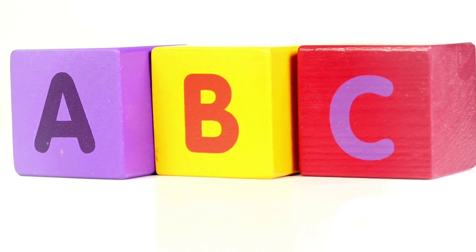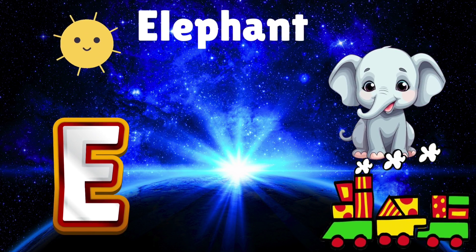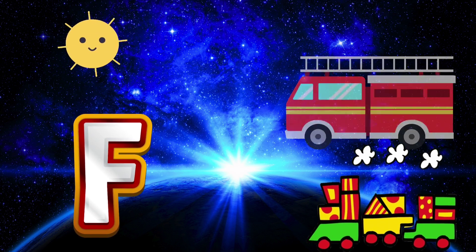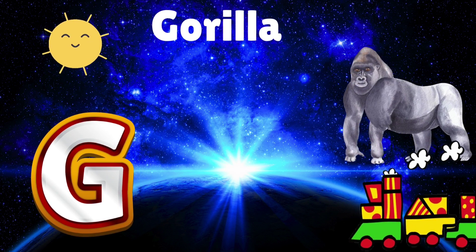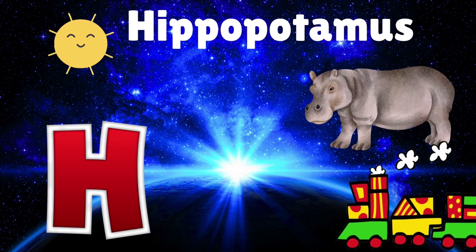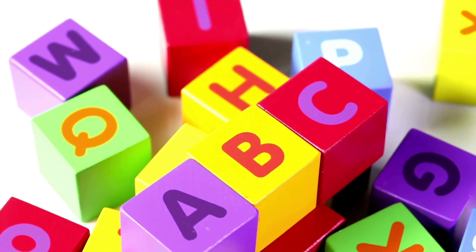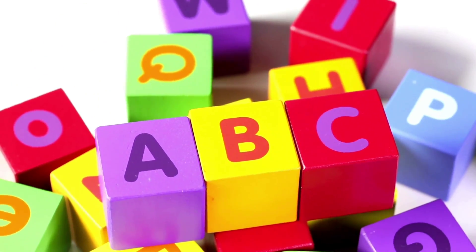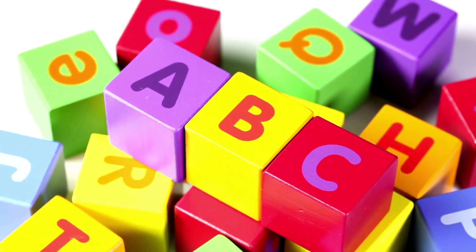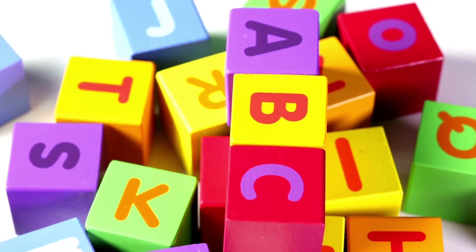E is for elephant dancing on a chair. F is for fire trucks spraying everywhere. G is for gorilla doing a silly dance. H is for hippo wearing polka dot pants. Phonics, phonics, come and join the fun. Learning our letters one by one. From A to Z, we'll laugh and play with funny sounds, we'll learn the way.